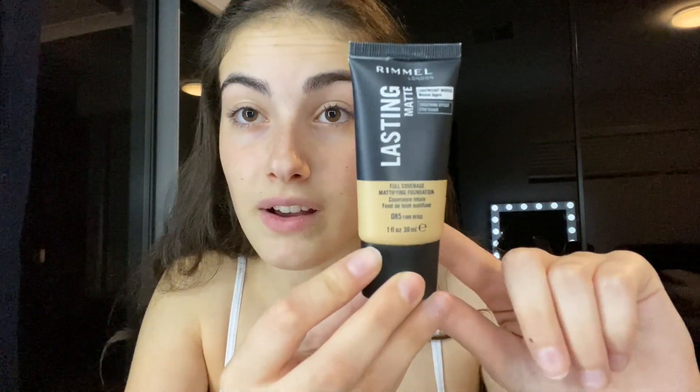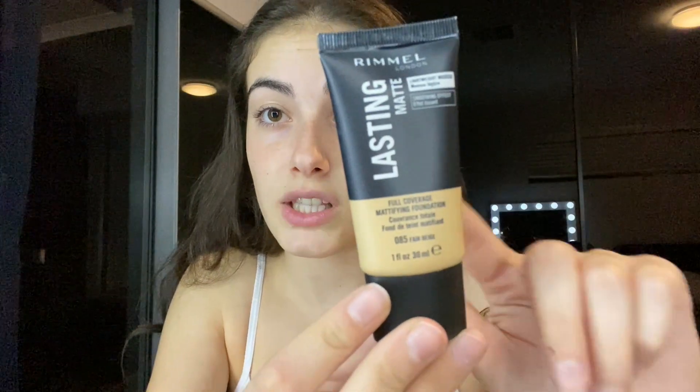I don't have concealer but I do have foundation. I love this foundation - if you are looking for a drugstore foundation, a hundred percent use this. Rimmel London is one of my fave drugstore brands. I'm gonna put this on my eyes as a base, and then of course we have to set our eyelids, so I'm just gonna go in with this powder to set them, otherwise the eyeshadow isn't gonna blend.